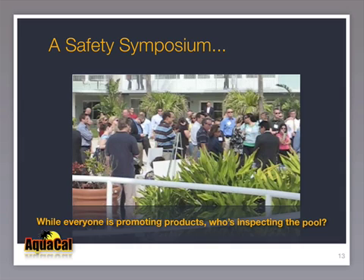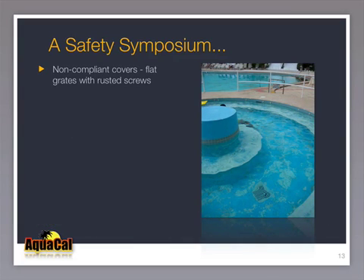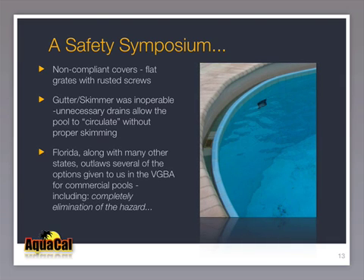In this case, the pool had a non-compliant cover. The gutters were inoperable due to low water level, and no skimming was occurring on this public pool. In this particular state, Florida, not all of the options given by the new federal law — including elimination of the hazard — are allowed. We must push for all states to allow all options under the new Virginia Graham Baker Pool and Spa Safety Act.